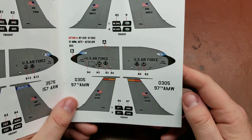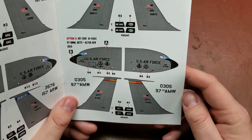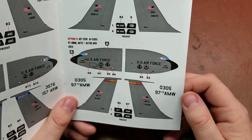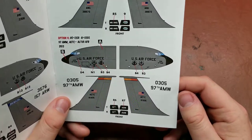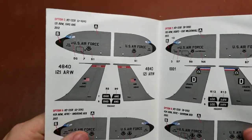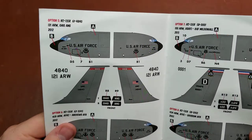We have the 97th Air Refueling Wing — I'm not sure what AMW refers to — but it's AETC at Altus Air Force Base. And then the 121st Air Refueling Wing from Ohio.